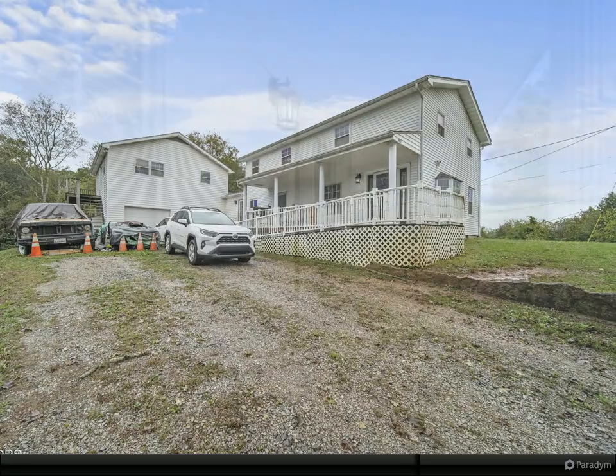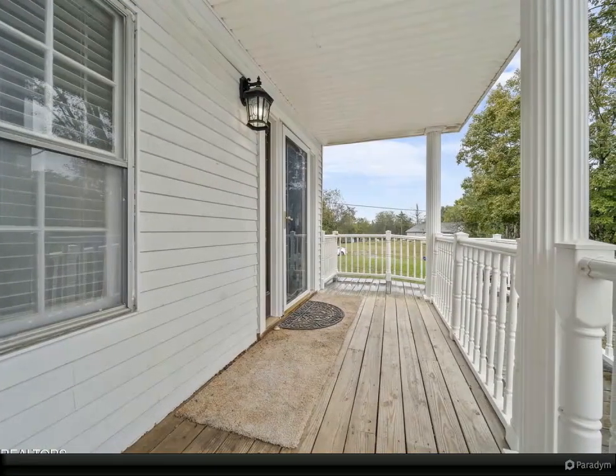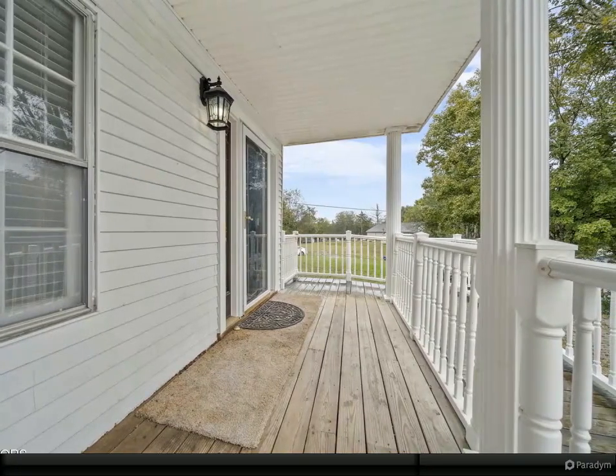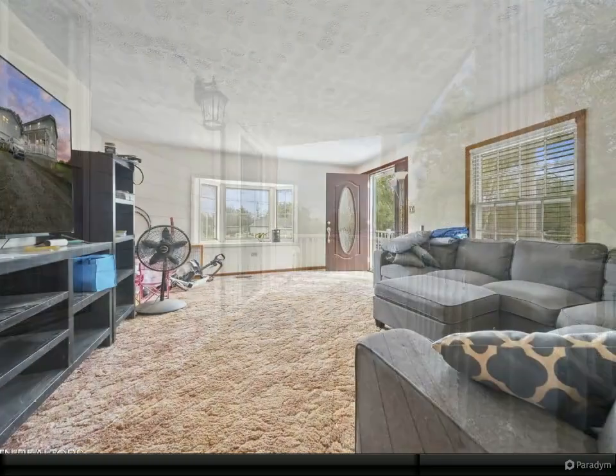The main home has new LVP flooring, a large kitchen, formal dining room, and a bedroom and laundry room on the main level. Upstairs you'll find the remaining spacious bedrooms.